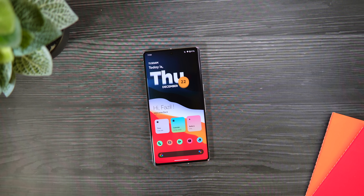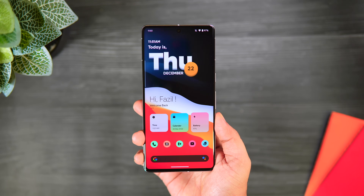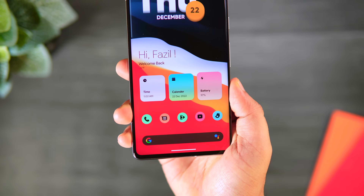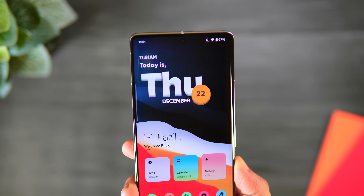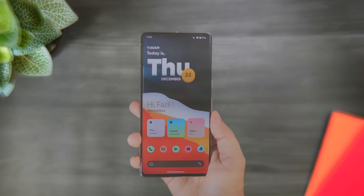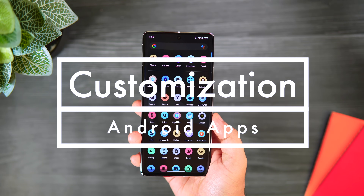How is it going everybody, Mr. Android here. Welcome back to a brand new video on this channel. Most of us prefer Android just because of the customization it offers, and that's what today's video is all about. We will be taking a look at six mind-blowing applications that will definitely level up your Android customization and also make your device far more productive.